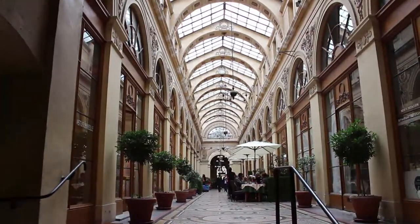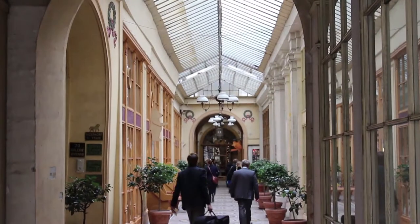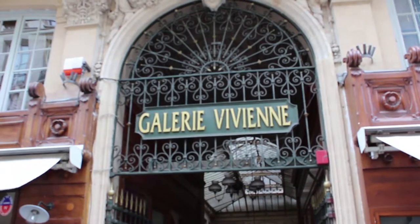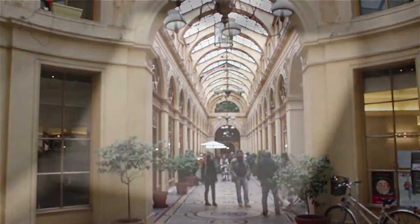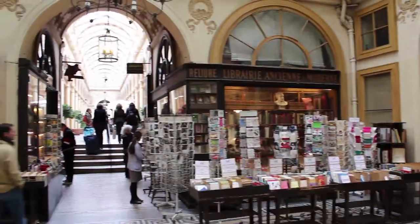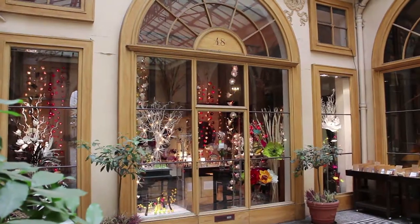One of the most sophisticated is without a doubt the Galerie Vivienne, which has three entrances — one in Rue Vivienne, one in Rue des Petits Champs, and another in Rue de la Banque. The arrival of Jean-Paul Gaultier in 1986 turned it definitively into a centre for Paris fashion, but just like a grand old lady it has remained very stylish and peaceful.